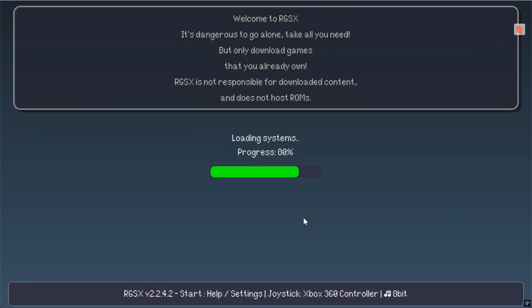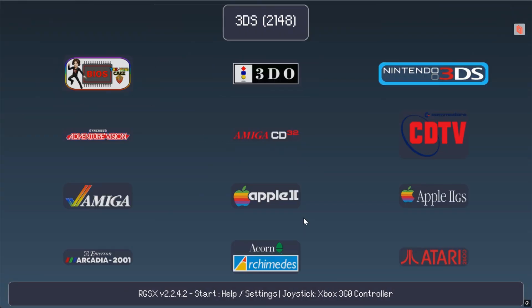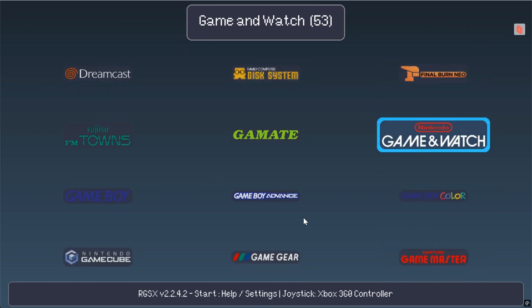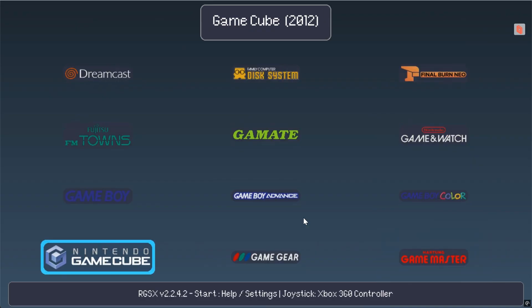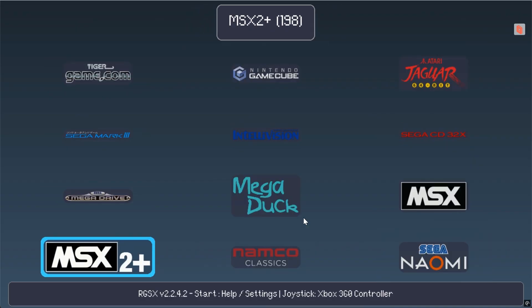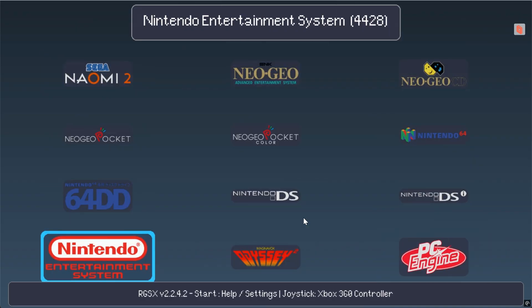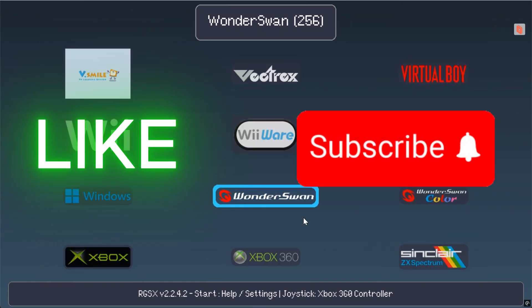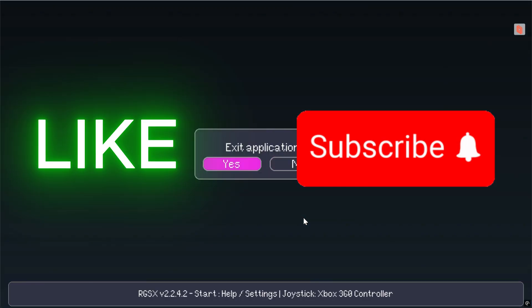You can play PS1, PS2, GameCube, Switch — you name it. And because everything's already configured inside RetroBat, there's no need to tweak emulators one by one. If you're enjoying this so far, don't forget to drop a like and consider subscribing — it does help a lot.